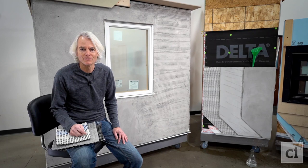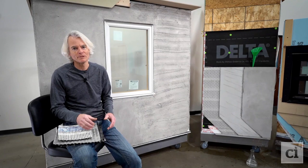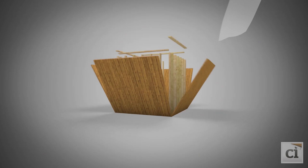Greetings from CI Live Labs. I'm Justin Wilson with Construction Instruction and today I'm going to take a moment to talk about some advancements in rain screen technology.